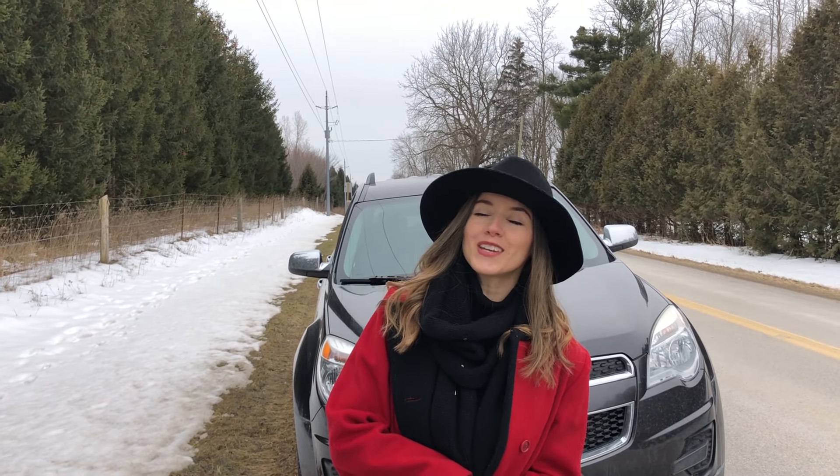And a huge, huge, huge thank you to our driving evaluator, Mr. Timbers. Thank you so much for being in our video. I truly appreciate you taking the time to teach my followers and subscribers how to take the G2 road test.